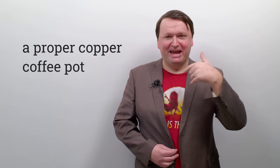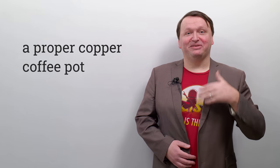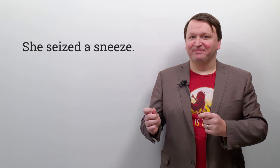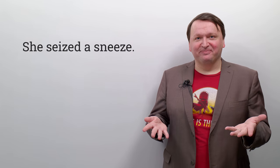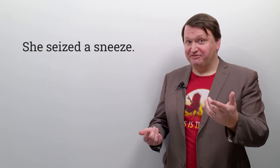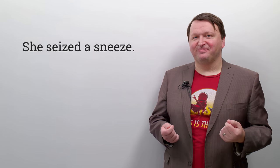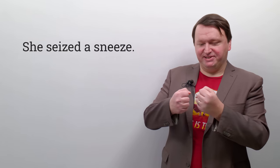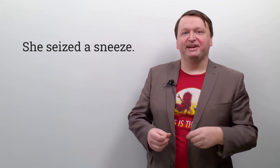I was just doing it in my head and I know I got tongue-tied while trying to do it quietly. Let's continue with the next one: she seized a sneeze. She seized a sneeze. Repeat after me — your turn: she seized a sneeze. I guess she captured the sneeze before it happened — she seized the sneeze.